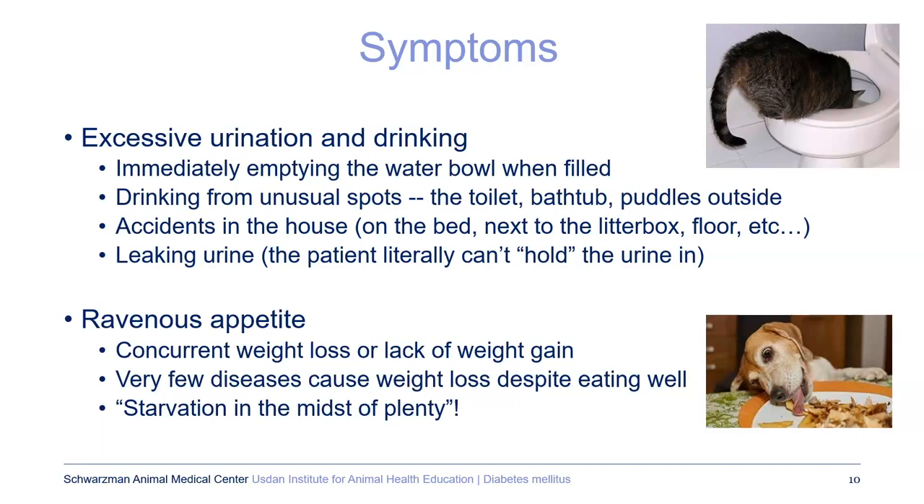Another sign might be a ravenous appetite. If your pet previously had a more normal appetite and then they're just insatiable, that is a cause for alarm, especially if they're losing weight despite that. There are very few diseases that cause weight loss despite having a good appetite. I like the phrase 'starvation in the midst of plenty' — where you check their blood sugar and it's high, they're eating a lot, but somehow it's just not making it into the organs and cells.